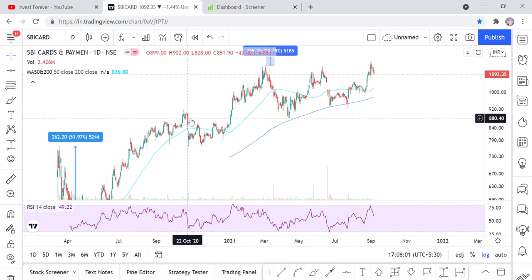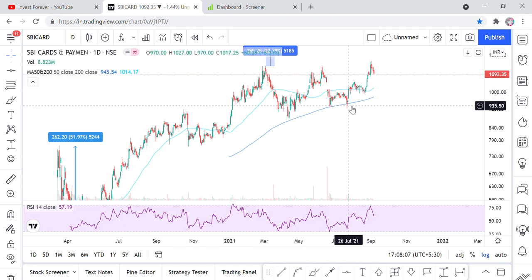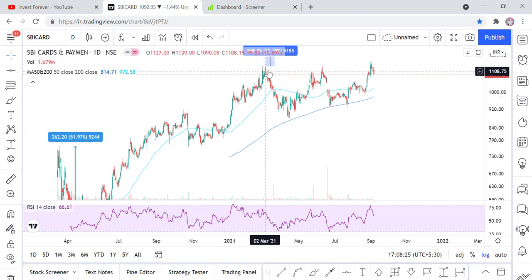Hello friends, welcome back to Invest4Ever. A few times ago we made a video here when this share was trading at a certain level. We made a video about SBI Cards payment chart pattern. You know that these stocks are running — the stock went from Rs. 945 to Rs. 1160, a move of Rs. 200. On this basis, we made a chart pattern here.